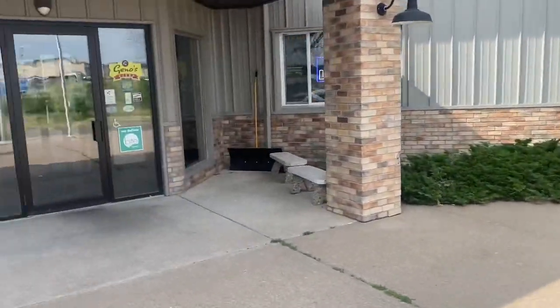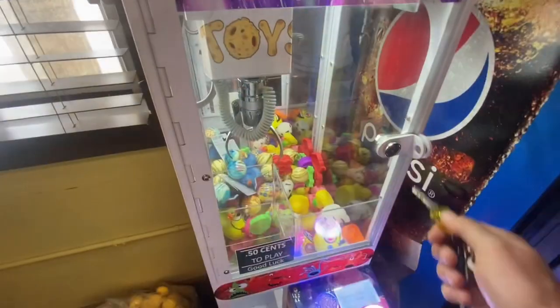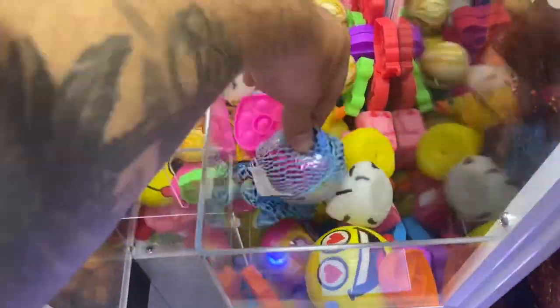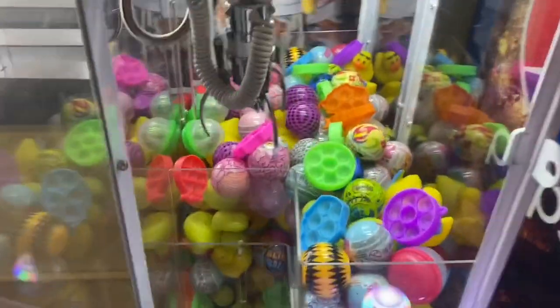All right guys, stopping by a pizza place today to do a collection on our mini claw machine and gumball machine. Take a look at the prizes — I've never seen it this low before. I'm super excited for this collection. This is our regular monthly collection at this location. I found some plush down at the bottom, so I'm going to pull those out and put those on top today.